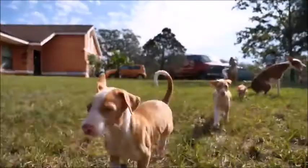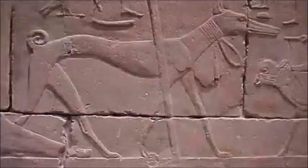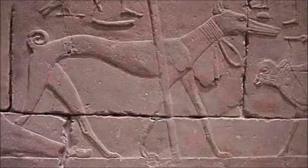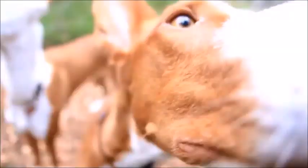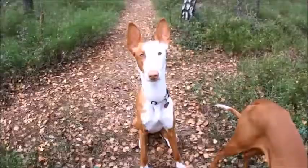Ibizan Hound. The Ibizan Hound is one of the oldest breeds. It has become the most iconic of all the descendants of the Egyptian dog because they have found skeletons of several dogs more than 5,000 years old, very similar to this one, in the Middle East.